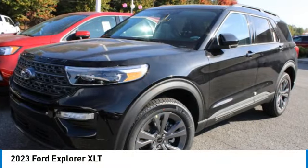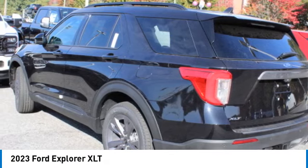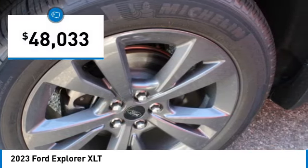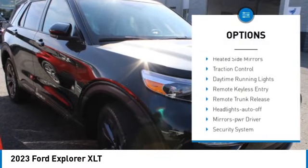Come test drive the 2023 Explorer. You've got a lot of capabilities to call on in a Ford Explorer — don't underestimate your choices. It is priced below $50,000. Here are some of this vehicle's great options: aluminum wheels, rear spoiler.